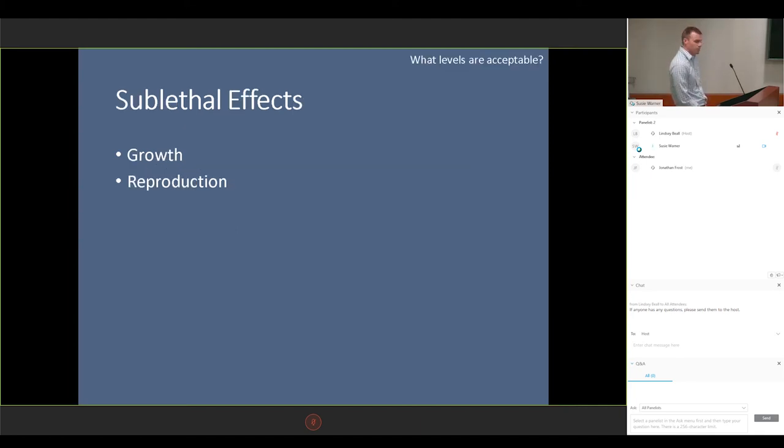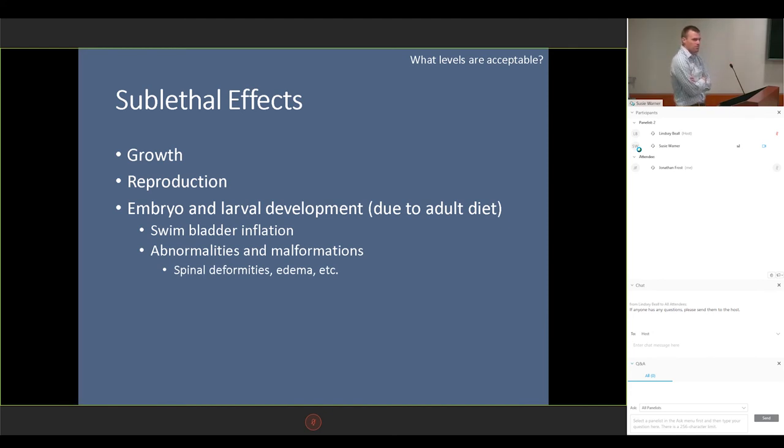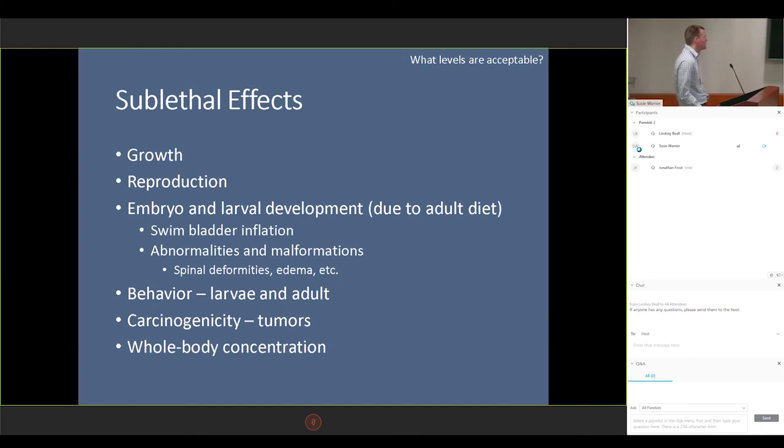Sublethal effects — we're talking about growth and reproduction, which is a basic aspect of most aquaculture nutrition studies, so we do have some background there. We need to talk about embryo and larval development, whether it be swim bladder inflation or certain abnormalities such as spinal deformities or edema. If these compounds are increasing the amounts of edema, obviously we want to know that. We should also look at certain behaviors — including larval and adult behavior — the carcinogenicity of certain compounds, as well as analyzing whole body concentrations of zebrafish. If we feed a fish a certain toxic compound and can somehow quantify how it concentrates in their body, then maybe we can relate that to what's already been done in toxicity models. Most toxicity studies have been done by exposure, not necessarily consumption, so that may be a way to bridge the gap between those two approaches.